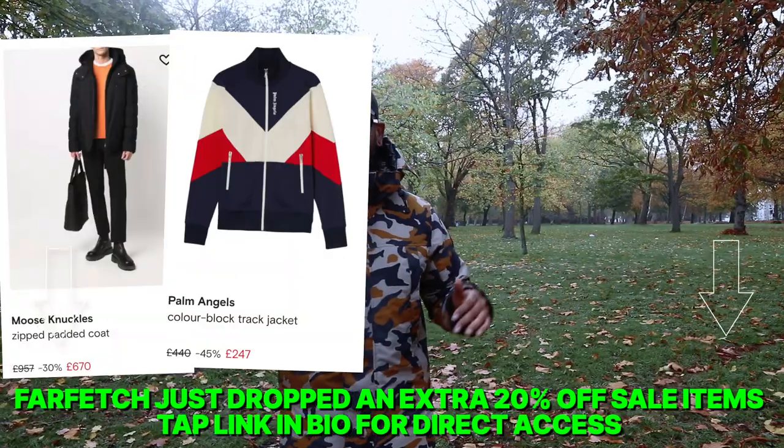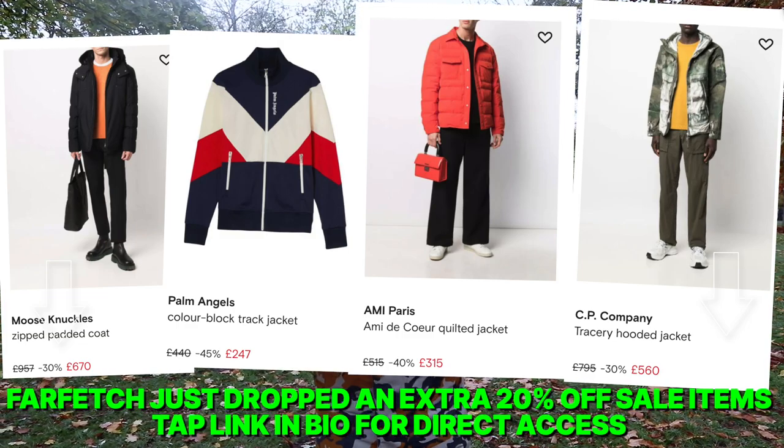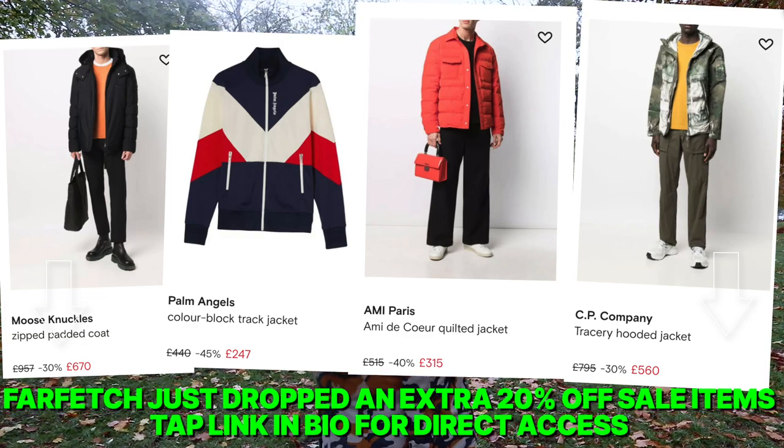If you like anything in this video, go to the link in the description box below. This video has been sponsored by Farfetch, so if you see anything you like, make sure to go and check it out.